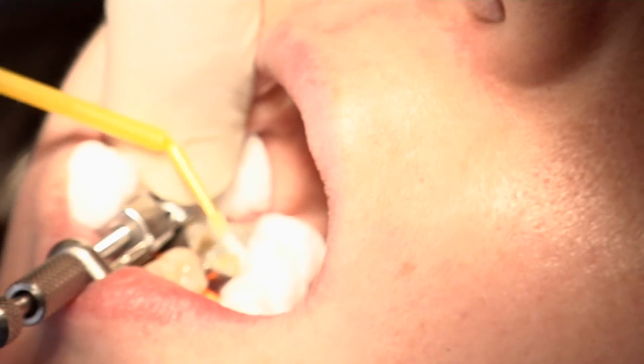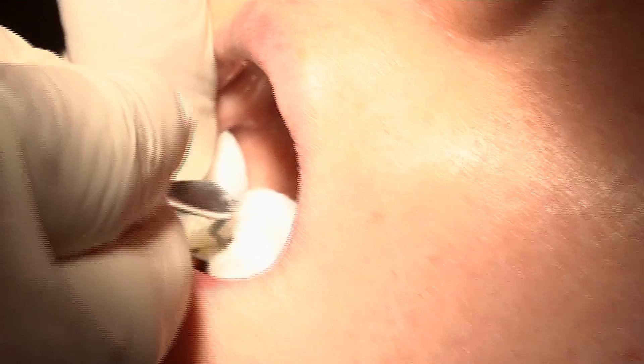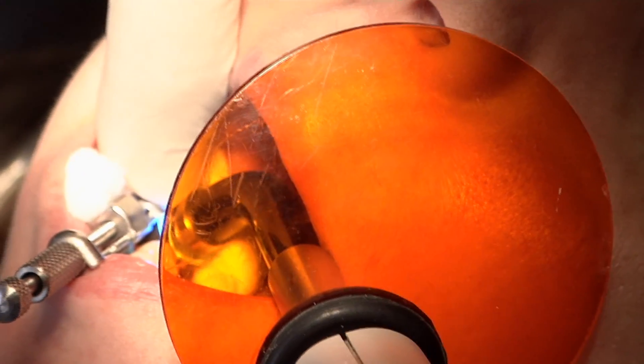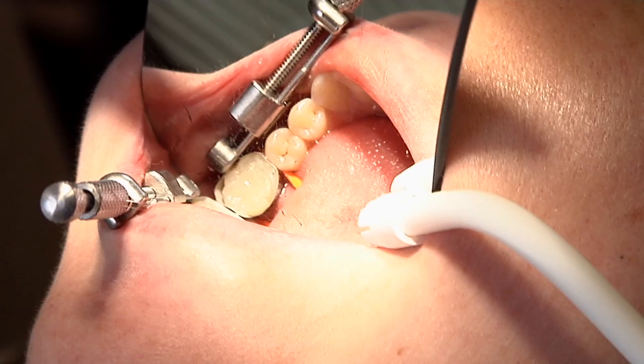The cost of the etching, adhesive, and composite is about $17 worth of material. Not only is it time consuming, but it's also frustrating for the dentist and the patient.